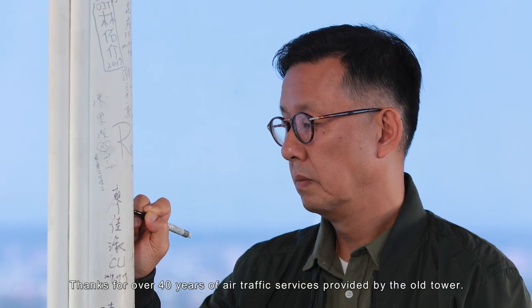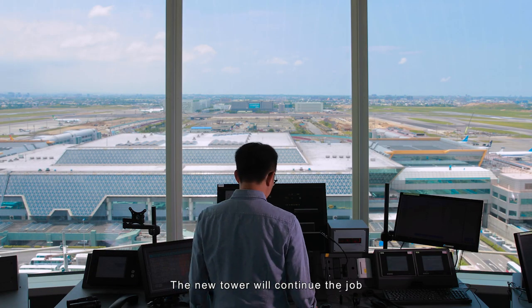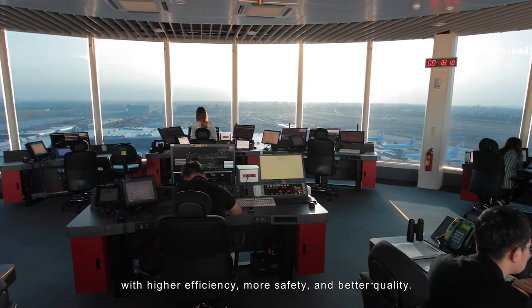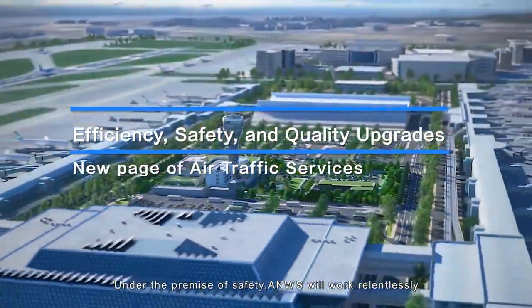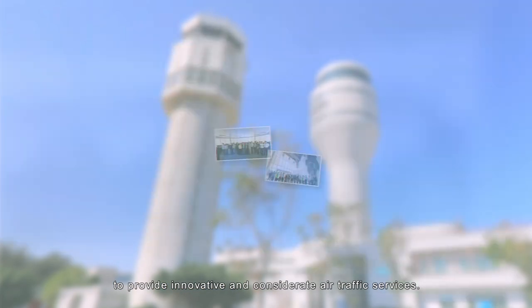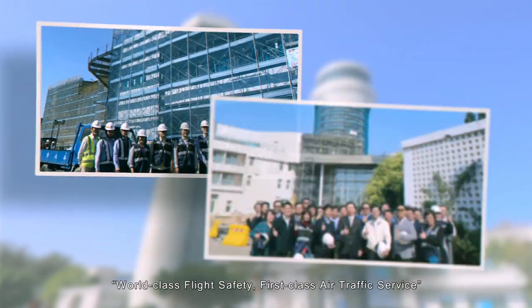Thanks for over 40 years of air traffic services provided by the old tower — the new tower will continue the job with higher efficiency, more safety, and better quality. Under the premise of safety, ANWS will work relentlessly to provide innovative and considerate air traffic services, aiming to achieve the vision of world-class flight safety and first-class air traffic service.